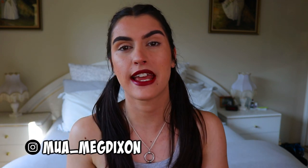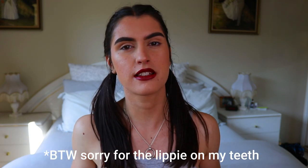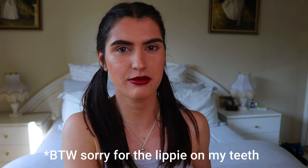Hey guys, welcome back to another video! Today I'm doing a clothing haul for you. I've bought a few bits and pieces online — a lot of activewear, some summery things, a couple of dress pieces. I've been a little bit naughty shopping online, so I thought why not make use of it. I have a couple of discount codes for you with a couple of the items, so without further ado, let's get to the try-on.